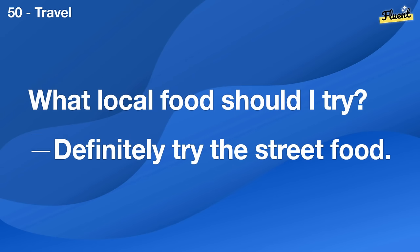How can I improve my painting skills? Practice regularly and consider taking a class.